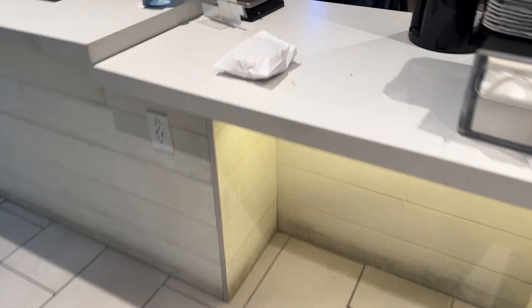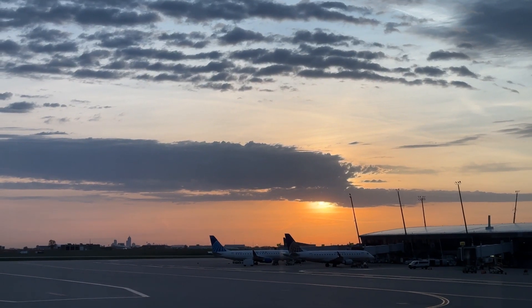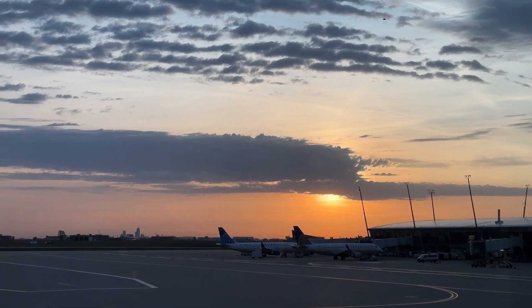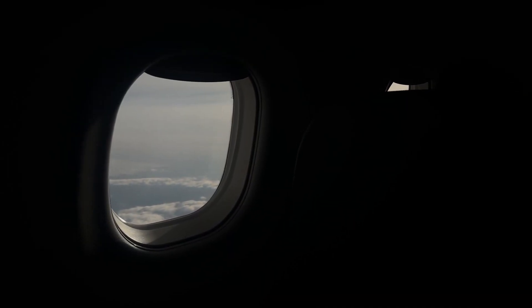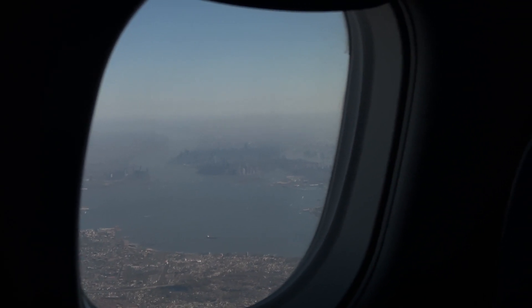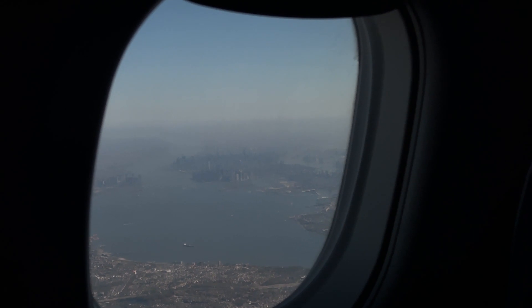I actually didn't even eat my breakfast sandwich — I found it in my bag the next day because I was distracted. Had a pretty sunrise coming out of Indy, and then we were delayed on the runway a little bit, like half an hour, just due to the volume of planes. But yeah, flew into New York.